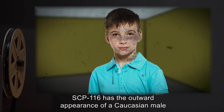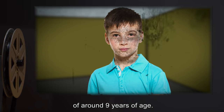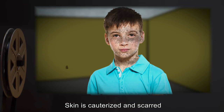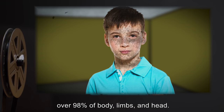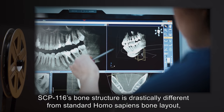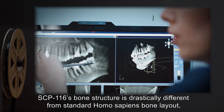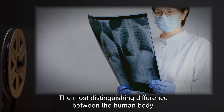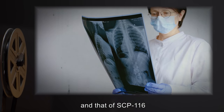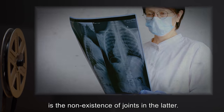SCP-116 has the outward appearance of a Caucasian male of around 9 years of age. Skin is cauterized and scarred over 98% of body, limbs, and head. SCP-116's bone structure is drastically different from standard Homo sapiens bone layout, and all bones are dangerously brittle. The most distinguishing difference between the human body and that of SCP-116 is the non-existence of joints in the latter.